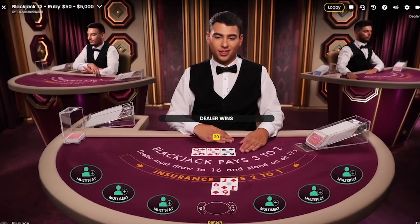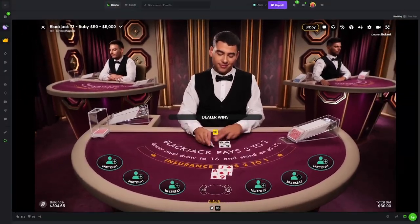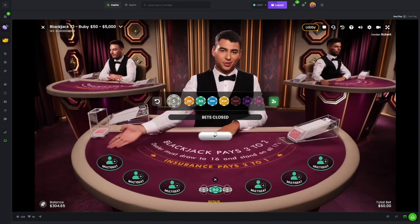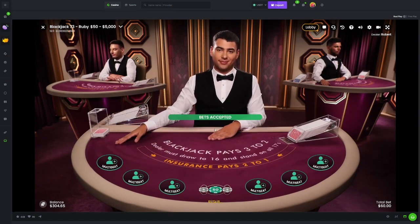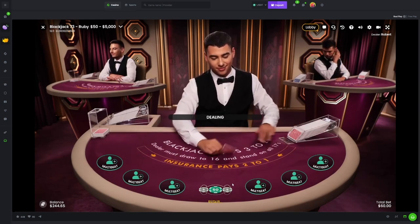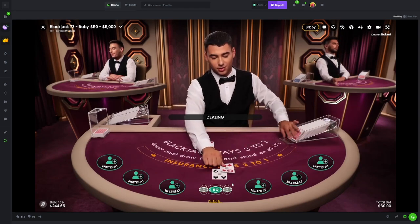Another 20 there for the dealer - this is an absolute shitshow. Robert, this is not the day, man. We're playing as the basic strategy should, but it's just not working in our favor. I'm glad no one else is at the table though - that is always a plus.